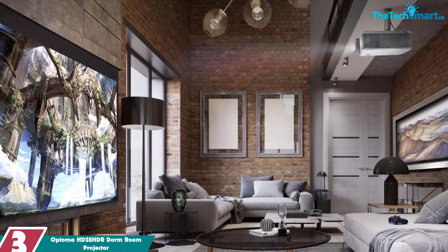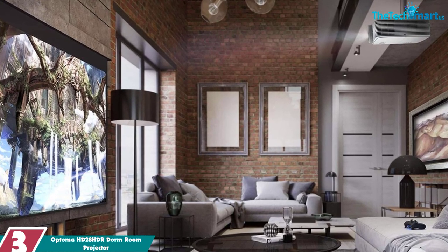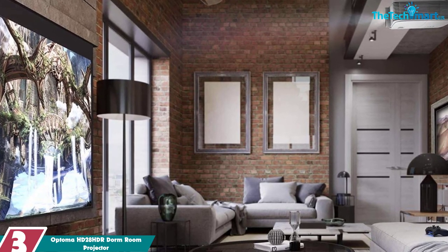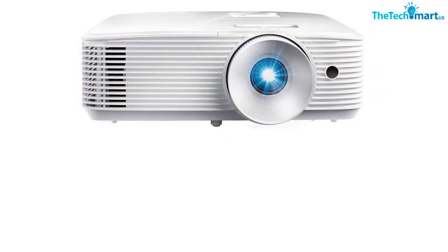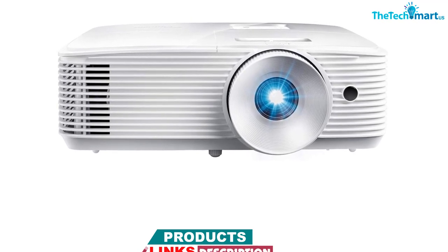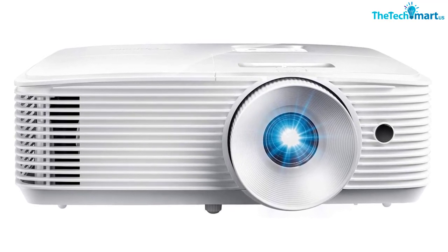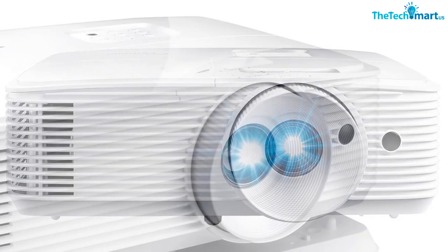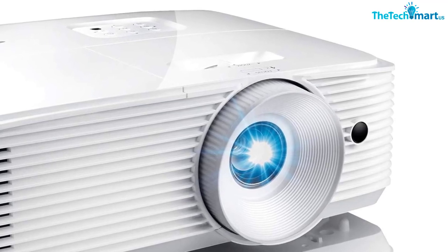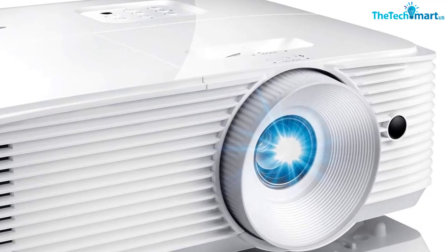At number 3, we have the Optima HD28 HDR dorm room projector. The Optima HD28 HDR home theater projector is an advanced projector designed to deliver an outstanding viewing experience. Featuring a 1920x1080 resolution, 4K input with HDR10 support, and a 50,000-to-1 contrast ratio, this projector produces sharp and detailed images that are full of depth. Its 3600 lumens of brightness and six-segment color wheel ensure colors are accurately represented with sRGB and Rec.709 color profiles. The projector also features a lightning-fast 16ms response time with a 120Hz refresh rate, making it ideal for gaming.